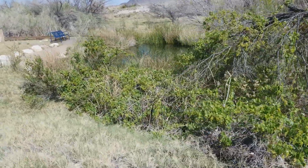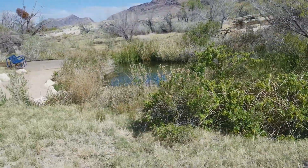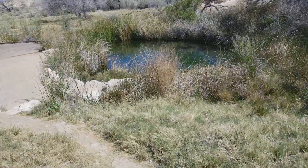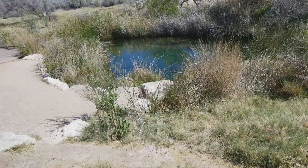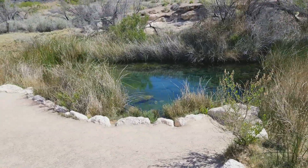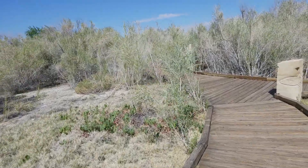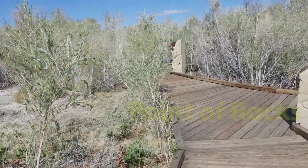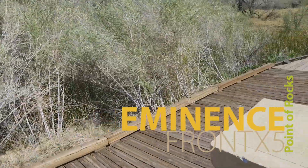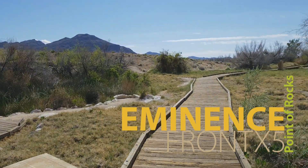There's the pupfish pond — spring, I should say. That's it folks, hope you enjoyed the hike, more to come.